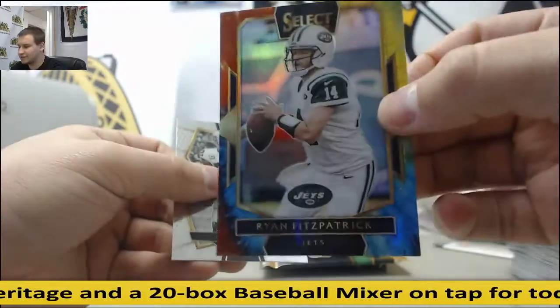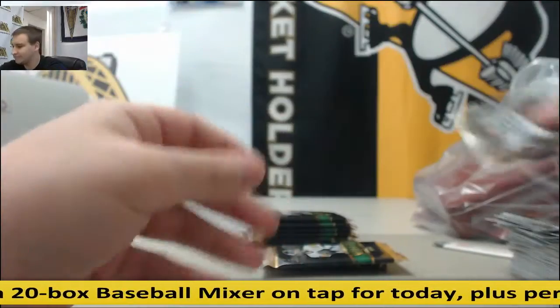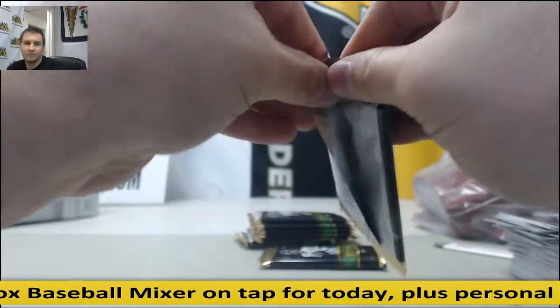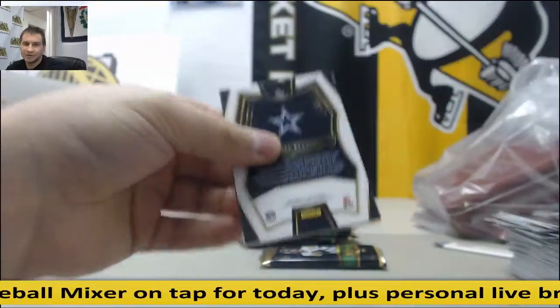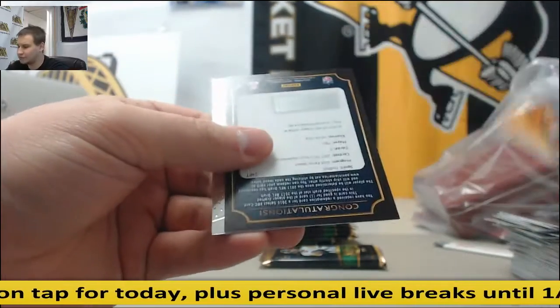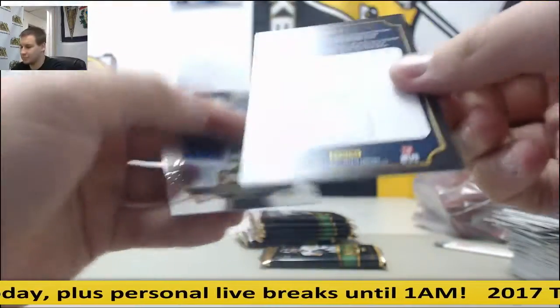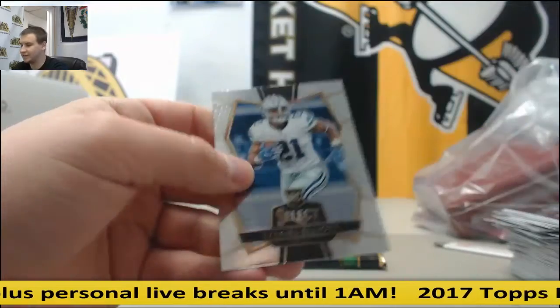Tie-dye Prism Ryan Fitzpatrick, 18 of 25. Tom Brady Prism, and fifth quarterback drafted redemption. And Ezekiel Elliott, rookie.